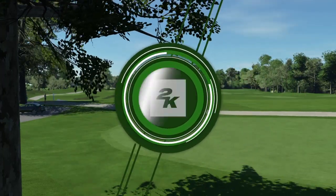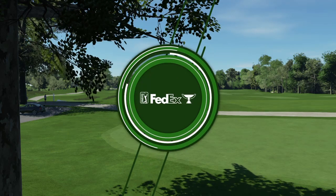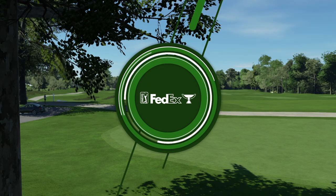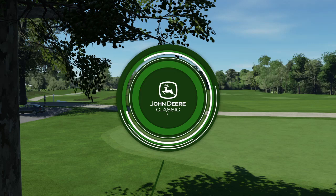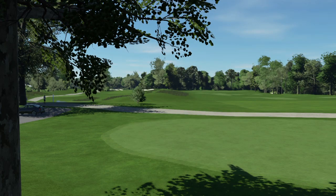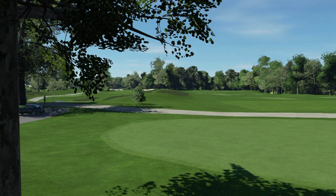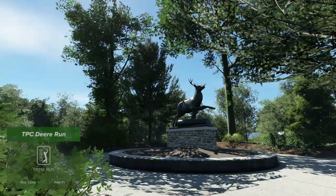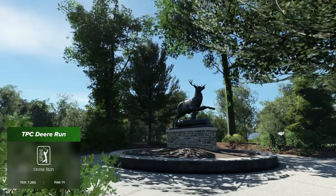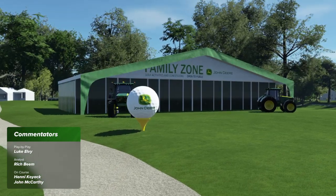2K Sports and the PGA Tour are delighted to bring you the season-long race for the FedExCup. Today's coverage of the John Deere Classic is about to start. I'm Luke Elvey alongside Rich Beam in the booth, and hello to Henny Koyak down on the course following our featured group. I'm looking forward to treading the fairways again with these two — they were absolute fire the first time round, and after their exchanges on social media it'll be even more spicy out here.